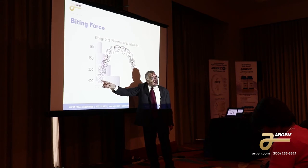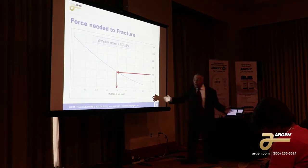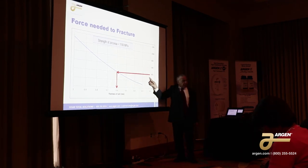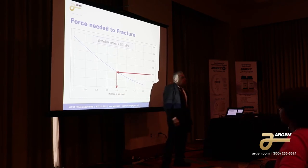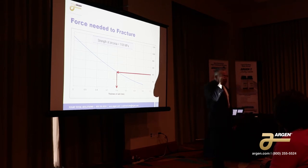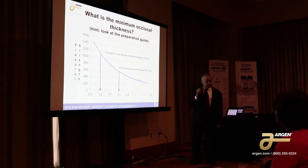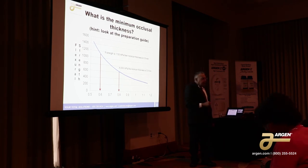This molar has to tolerate a biting force of 400 newtons. How thick does the unit have to be? You take the strength of the zirconia at 1100 megapascals, you look at how much stress you have to tolerate, and it says six tenths of a millimeter. So that occlusal thickness on that molar has to be six tenths of a millimeter. How often do you get that much clearance? Maybe once in a blue moon. Dentists don't like to take that away. But that's what you need.